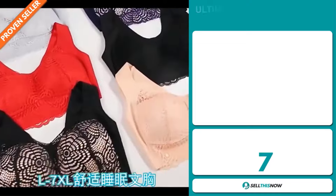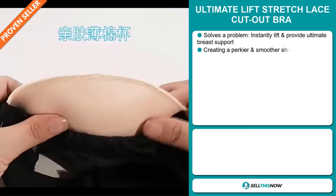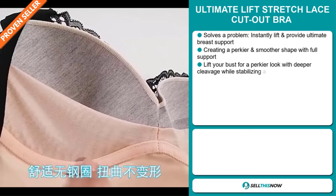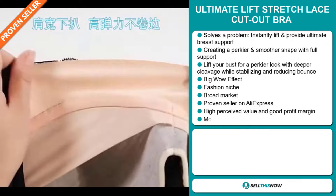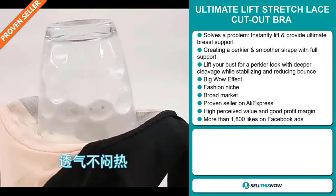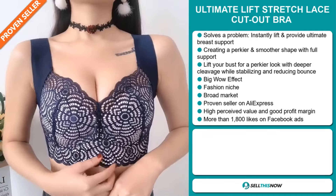Our next product is the Ultimate Lift Stretch Lace Cutout Bra. Now this is a problem solver. It instantly lifts and provides ultimate breast support. It creates a perkier and smoother shape with full support. It lifts your bust for a perkier look with deeper cleavage while stabilizing and reducing bounce. It definitely has that big wow effect and it falls under the fashion niche market.